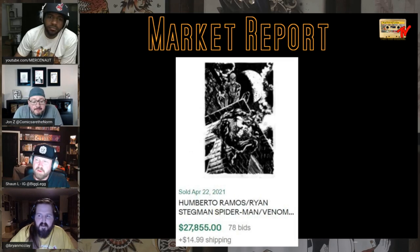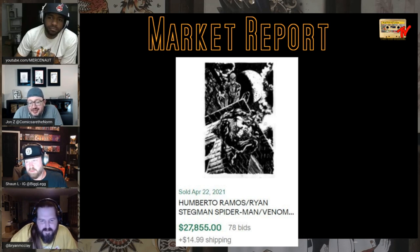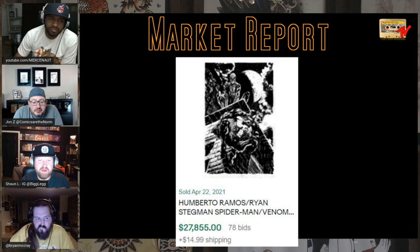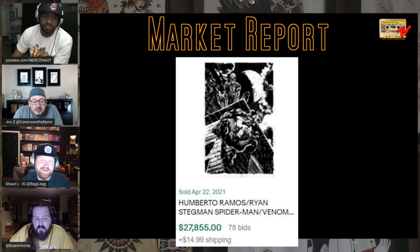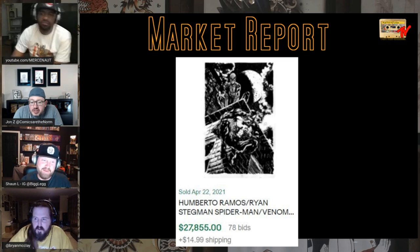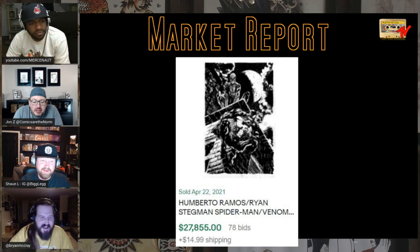This week I did a dive into some art sold on eBay. A Humberto Ramos and Ryan Stegman piece sold for $27,000 on 78 bids. Would you spend that much on a Ryan Stegman, Humberto Ramos piece? No. Original art is so tricky because people just have their things — classic covers, classic issues, and people who just love artists. You love the Watcher — we all got our thing.